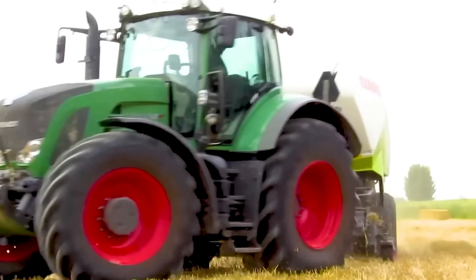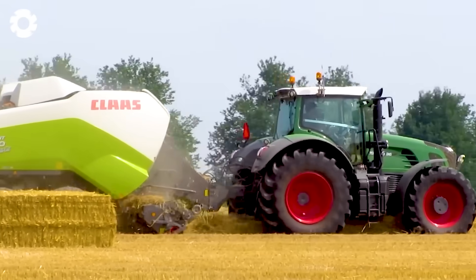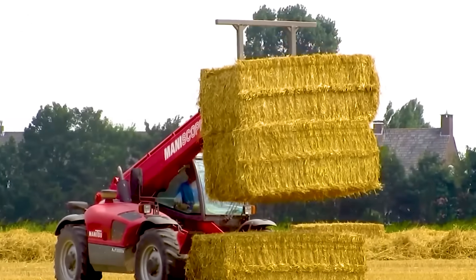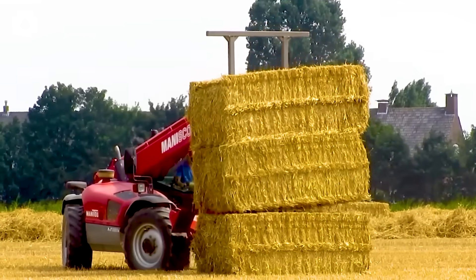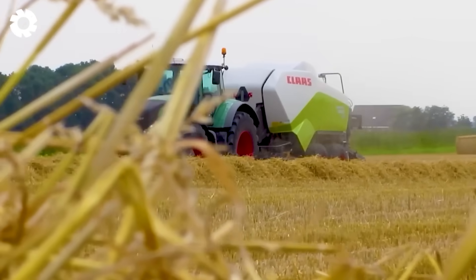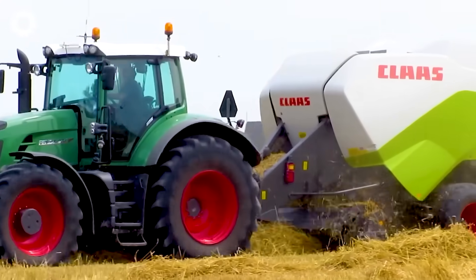To optimize hay processing, the Fent 936 Vario baler compresses the hay into solid bales. These bales are then loaded onto the Manitou Manoscopic forklift and transported home by the International 1455 XL Tractor, saving time and labor in the process.